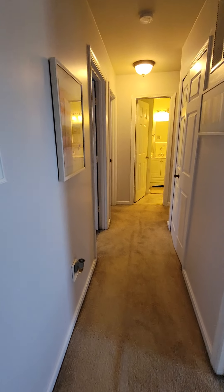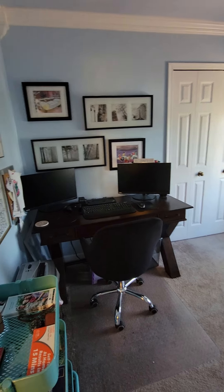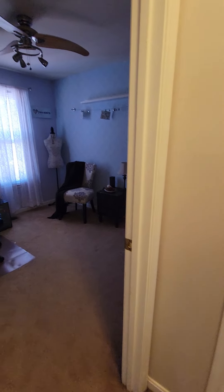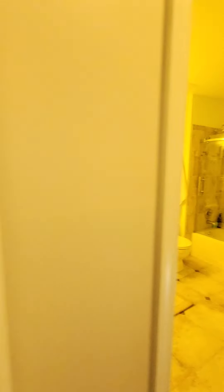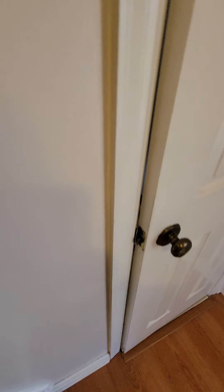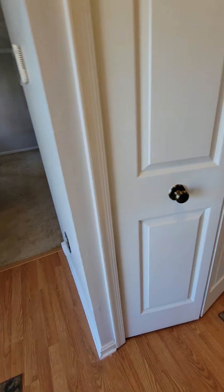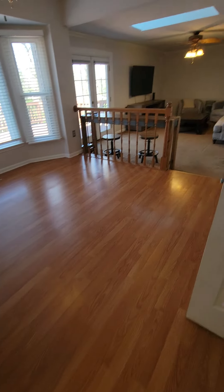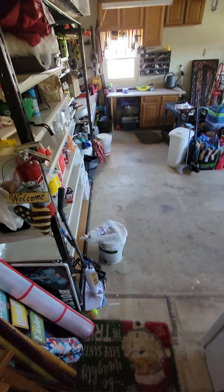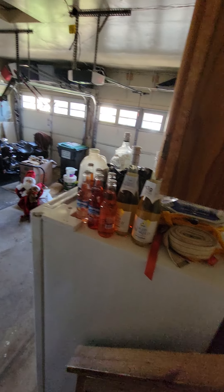Master bedroom — you can fit a king size in here. Purple carpet; you'd probably want to change that. Good-sized walk-in closet and a bath. Light blue paint on the walls, purple carpet. Crown molding in this room. This is probably the largest room — master bedroom — and this next one is the next biggest. The other two are much smaller.